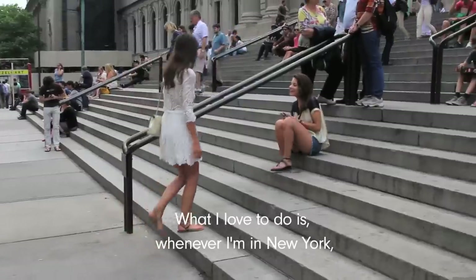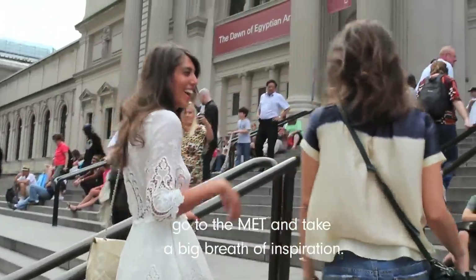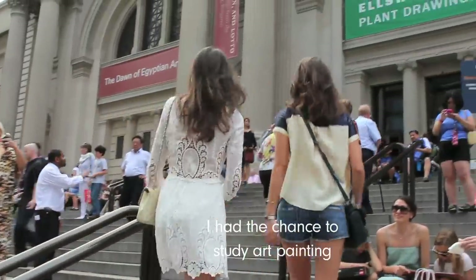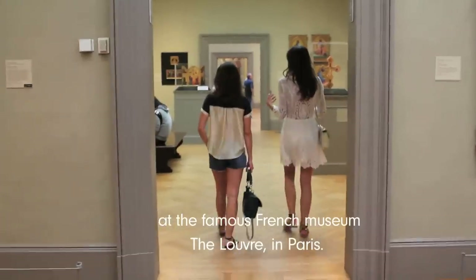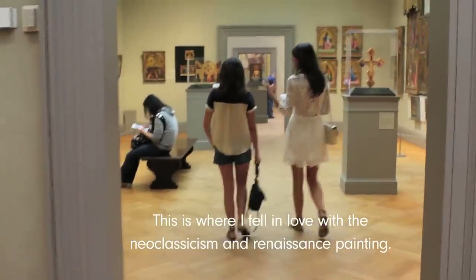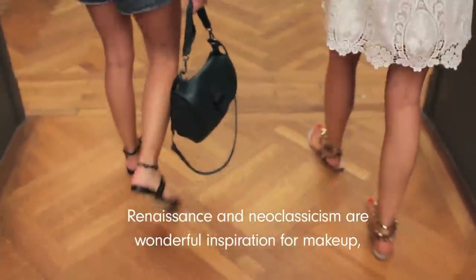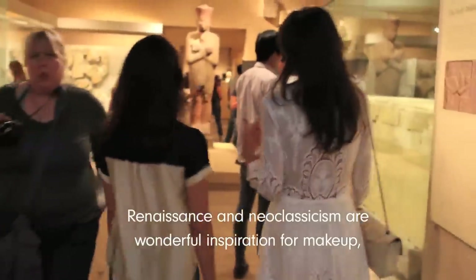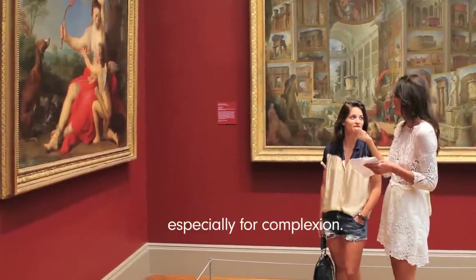What I love to do is whenever I'm in New York, go to the Met and take a big breath of inspiration. I had the chance to study art painting at the famous French museum, the Louvre, in Paris. This is where I fell in love with Neoclassicism and Renaissance painting. Renaissance and Neoclassicism are a wonderful inspiration for makeup, especially for complexion.